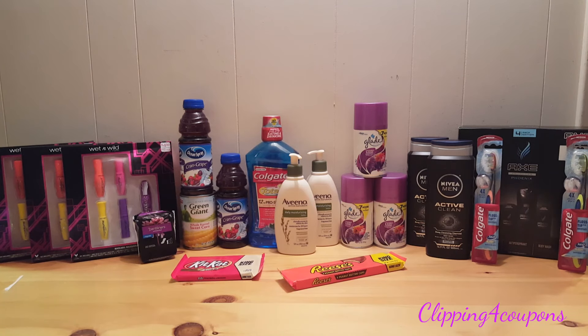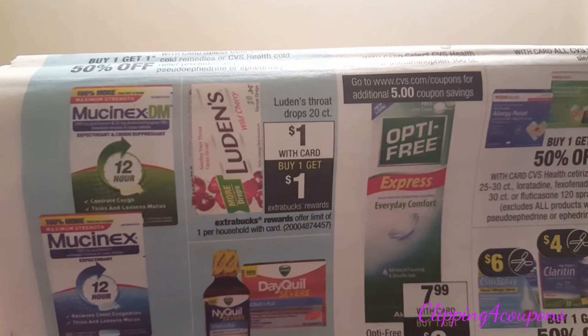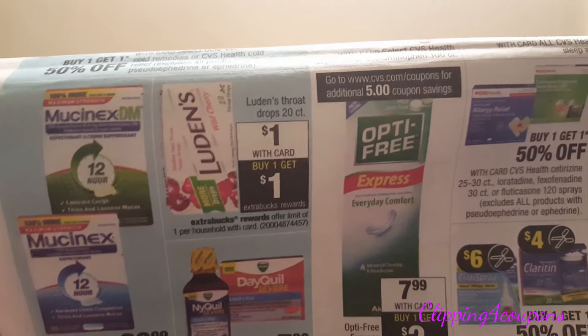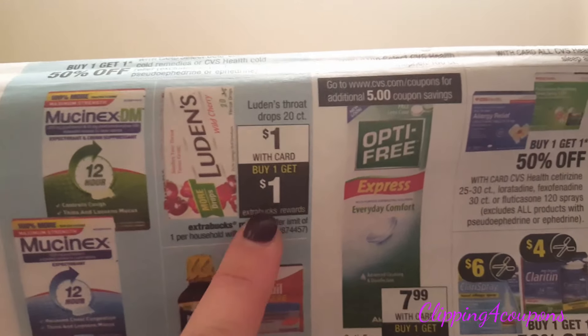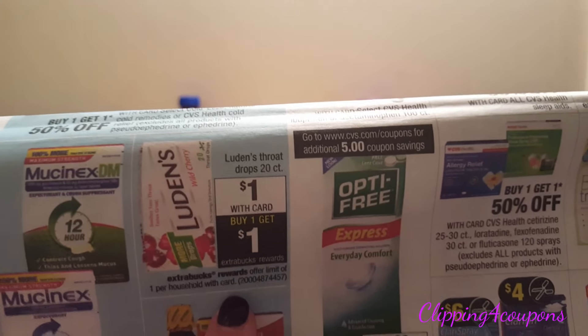There is one other deal I was hoping to take advantage of in my second transaction, but my store doesn't carry the products. It's the Luden's Throat Drops, 20 count — $1 with your card, and when you buy one you get a $1 Extra Care Buck, limit of one per card. Be sure to pick up this freebie. You can incorporate it into any transaction and it will be free after the Extra Care Buck. If you want to take advantage more than once, feel free to use more than one card.